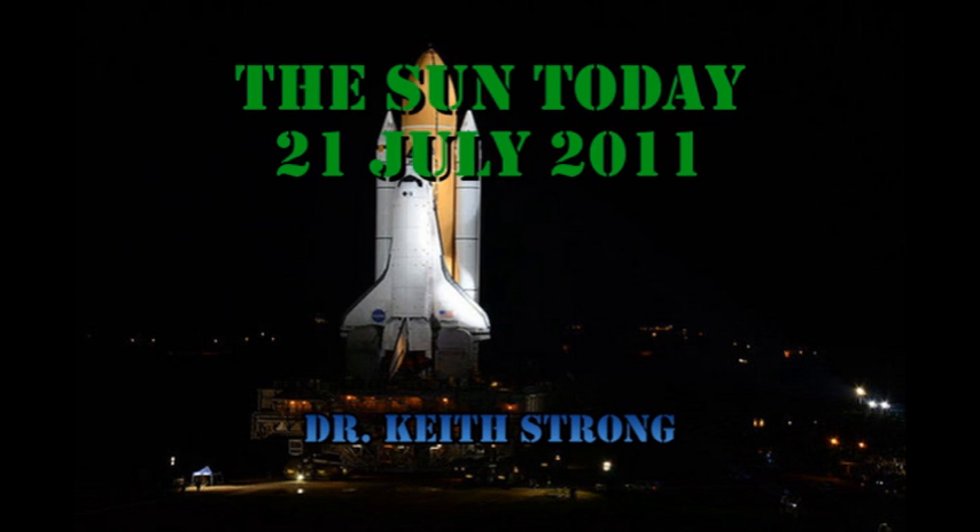Welcome! This is what is happening on the Sun today, the 21st of July 2011. The day marks the end of the Space Shuttle program, with the landing of the last Space Shuttle at the Kennedy Space Center. So today's trivia question is: what's the name of the shuttle that flew this last mission? The answer will be given at the end.